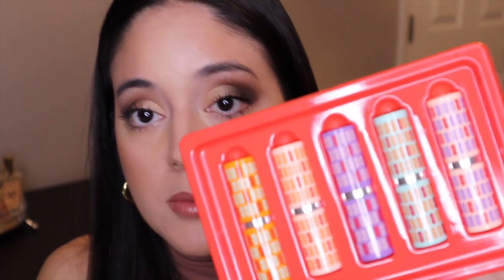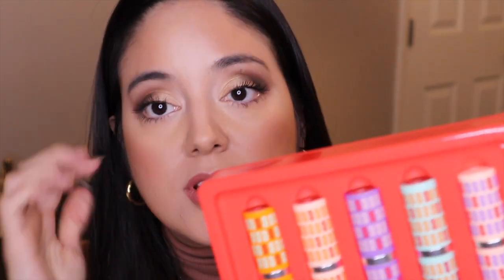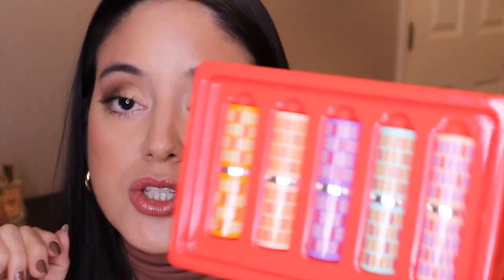Hi guys, welcome back to my channel. I'm going to be doing a video on these Clinique lipsticks — they're called Clinique Kisses. These are some lipsticks that my sister had given me for the holidays and I haven't swatched them or tried them yet, so this will be my first time actually trying them. I look forward to seeing how they feel on my lips and how pigmented they are, so I'm going to be swatching them for you guys so that if you're interested in any of these colors you can see how they look on the lips.